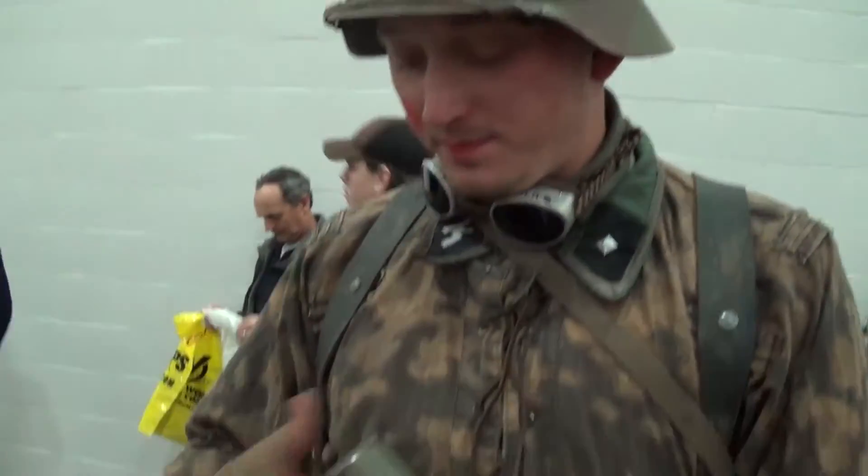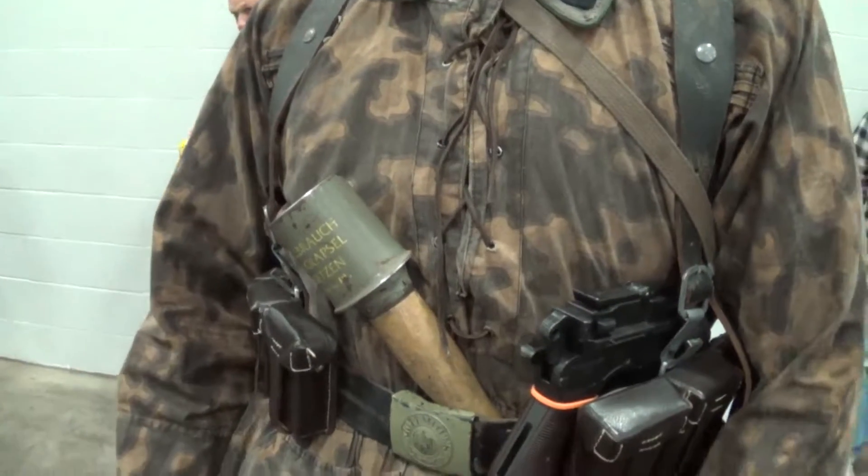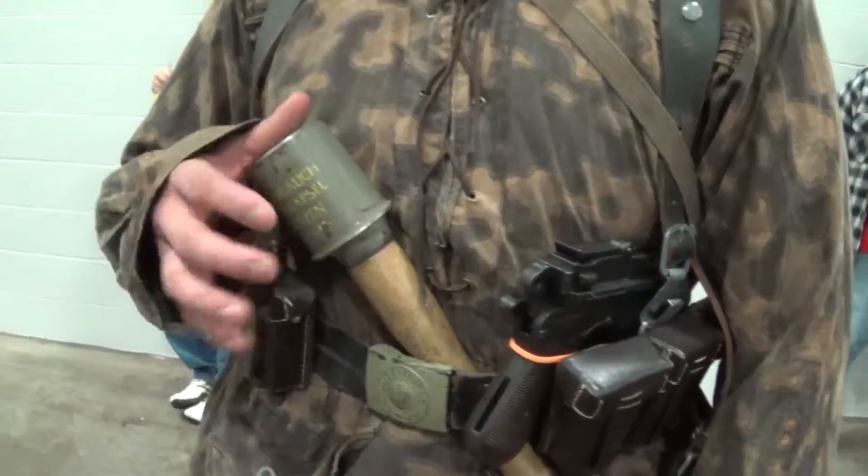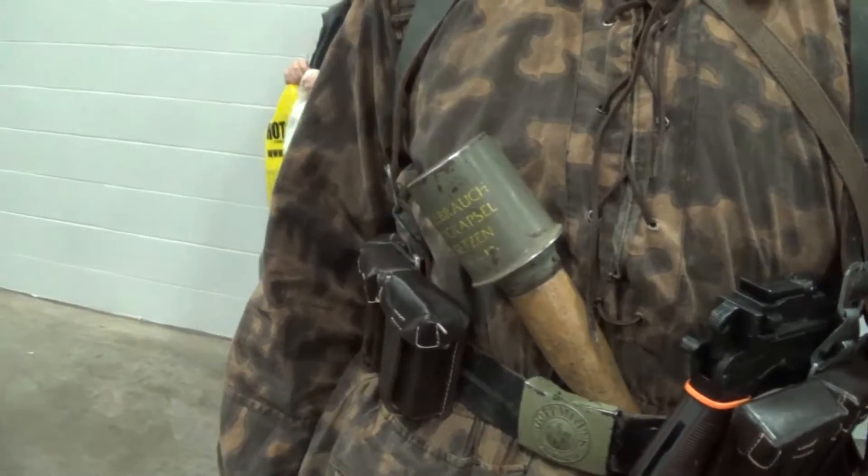Most of my stuff I bought from shows in Louisville, Kentucky — from different vendors at the front.